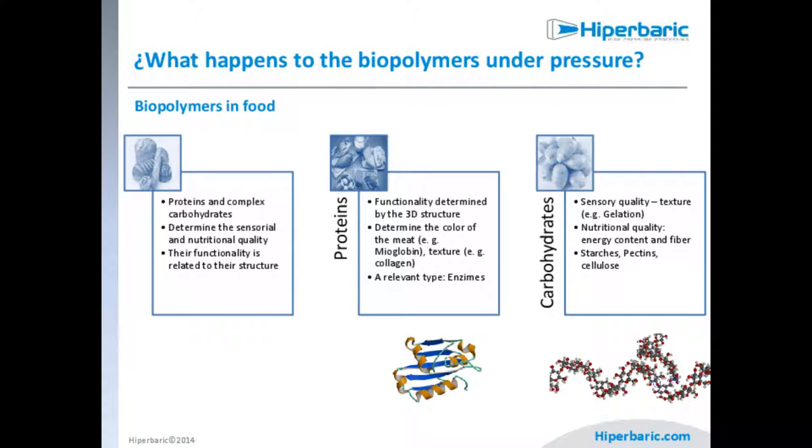Carbohydrates are responsible for sensory and nutritional quality. With pressure, we can gelify some carbohydrates, impacting sensory quality. For example, when we apply 6,000 bar to gazpacho — a cold soup common in Spain — we get gelation of the bread and some tomato carbohydrates, making it thicker, more like a salmorejo than a gazpacho. This is related to starches, pectin, and cellulose that can gelify. It's interesting but changes the expected texture of the product.